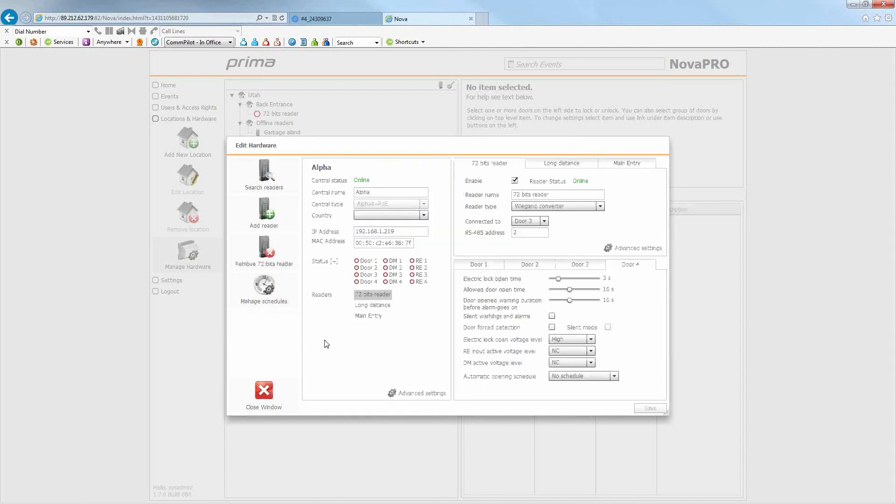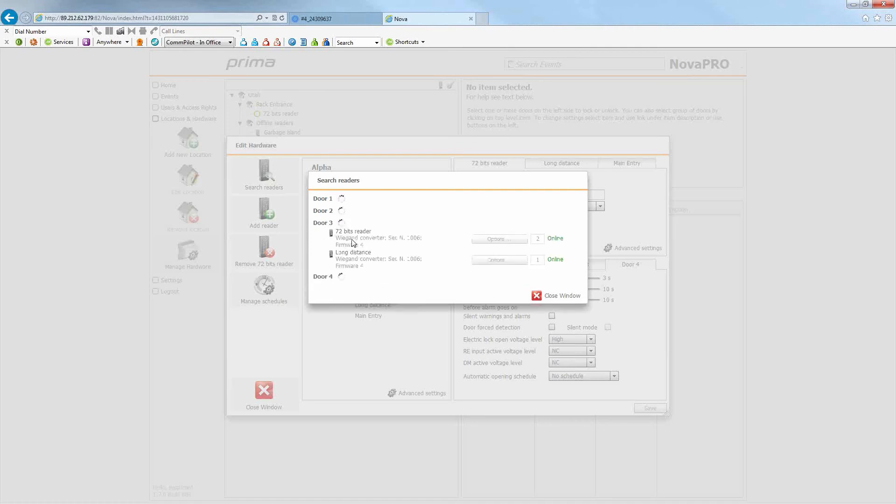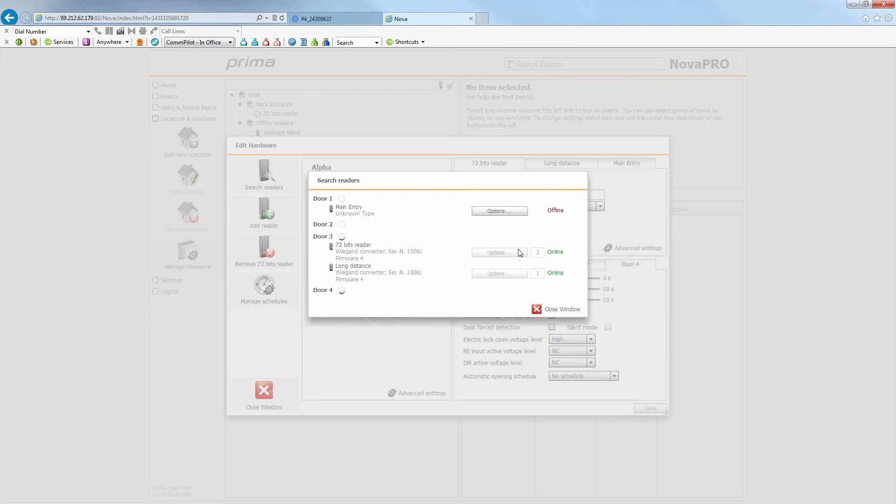Double-clicking a central gets you to the settings for that central's doors and readers. I'm looking at my alpha four-door Power over Ethernet central — here is its IP address and MAC address. You can see the door statuses: door one was just opened and went green, red is locked, DM is door monitor, RE is request to exit. When you first set this up, you do Search Readers, which finds all readers on that central's doors. On this install, for example, a 72-bit reader is online and a long-distance RFID reader at the gate entrance is online.